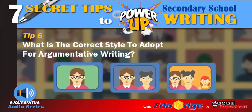For Tip Six, I'll be sharing how your child can adopt the correct writing style for argumentative topics. This is probably one of the most important and challenging hurdles your child has to overcome in order to fully master argumentative writing, because your child has actually spent a good six years in primary school learning how to master creative or recount writing.